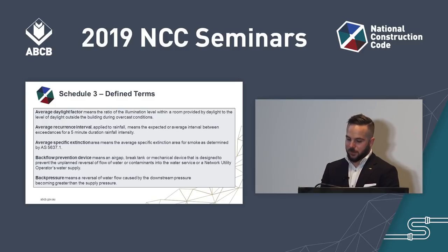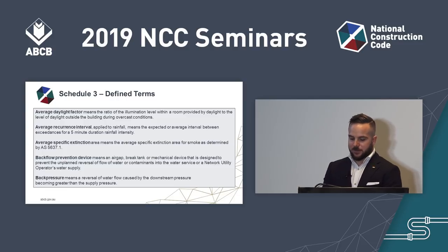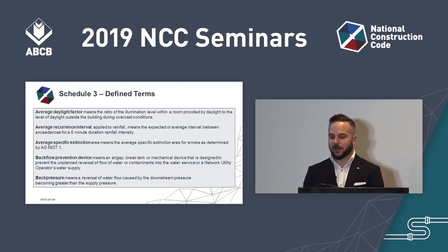Here's an example of new Schedule 3, which contains NCC defined terms. It's now at the back of each volume and you can see all definitions from all volumes. Some definitions may be familiar and relate to plumbing terms, while others you might not be as familiar with because they relate to the defined terms of the BCA.